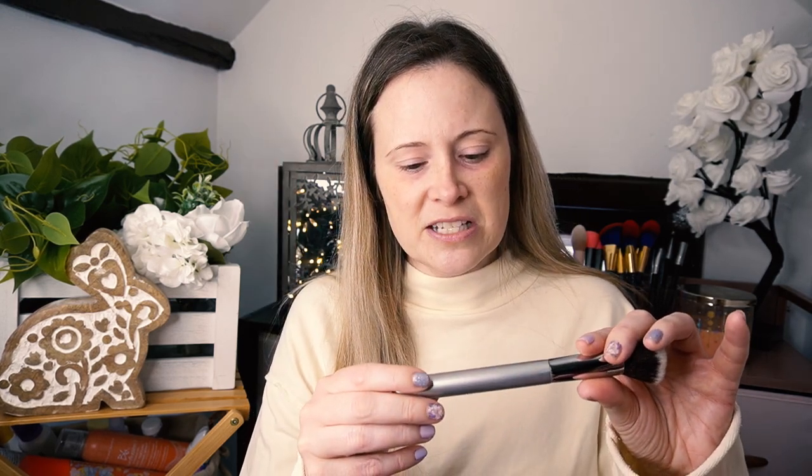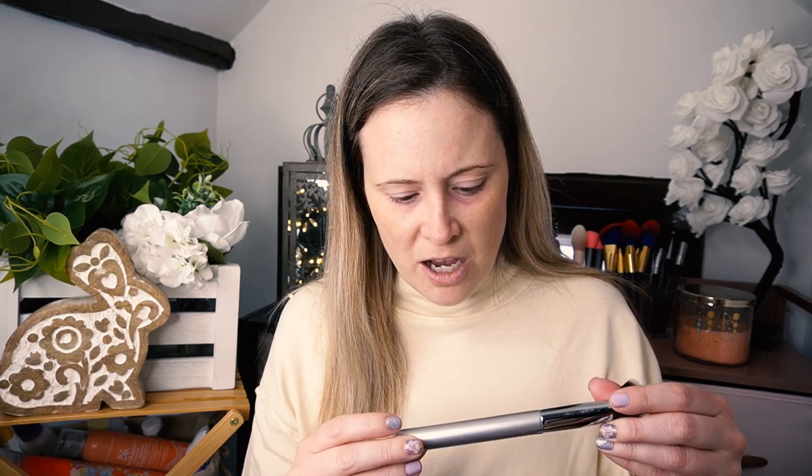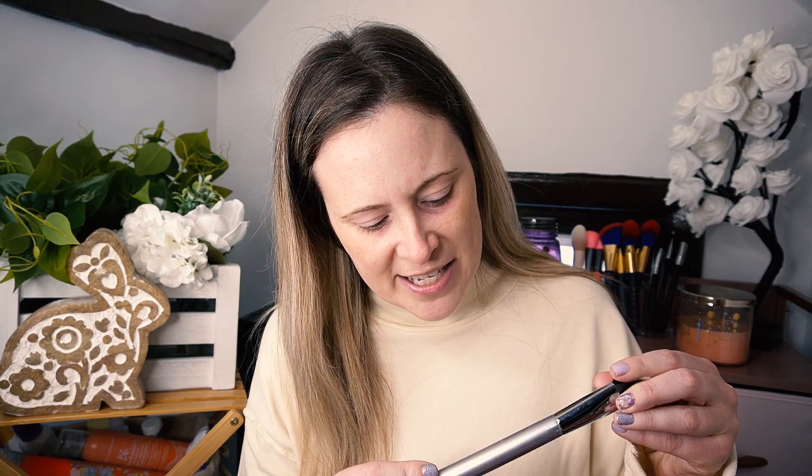I am going to be using an IT Cosmetics brush — it's so old that you can barely see the IT Cosmetics branding anymore. All I can see now is 'foundation airbrush foundation,' something like that. It's a very, very old brush, but it is good. I do like IT Cosmetics brushes. Then I will use a sponge — I usually do one layer with a brush and one layer with a sponge.